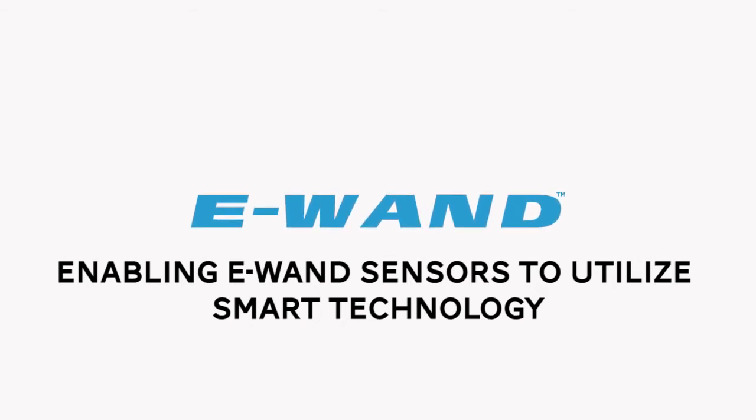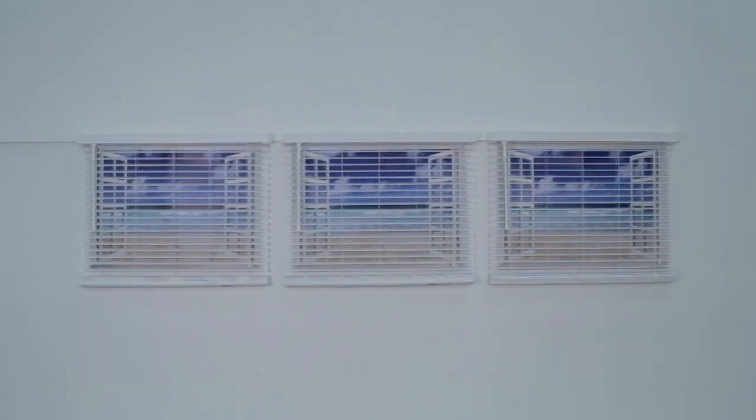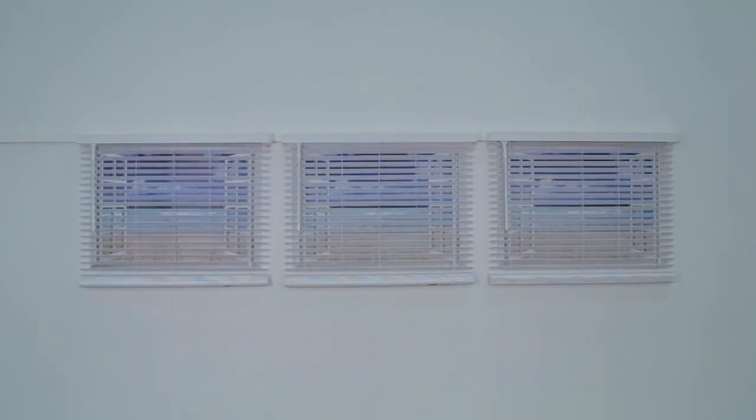Enabling Sensors to Utilize Smart Technology. Your eWand is capable of automatically opening and closing your blinds due to a change in outside light or a change in room temperature.